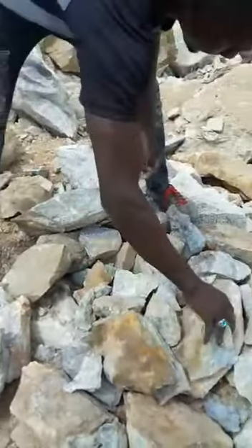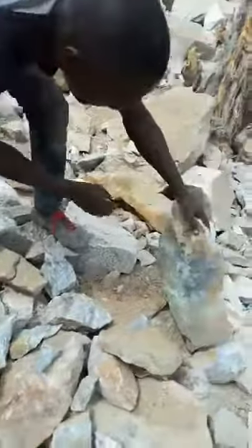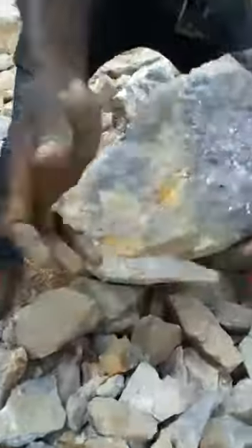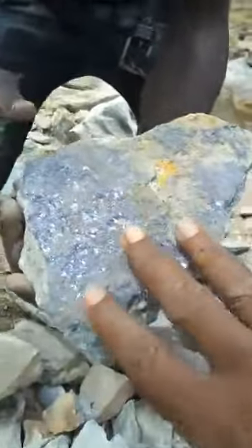All these are vein materials. You can see these ones are even the clean quality lead. It's the vein area — some are packed in some other direction over there, but the main idea is we are in the vein.